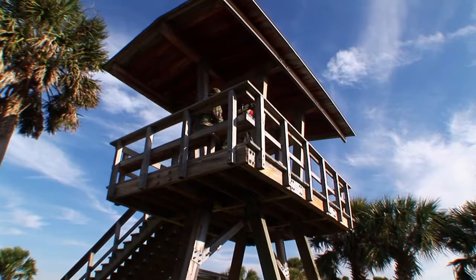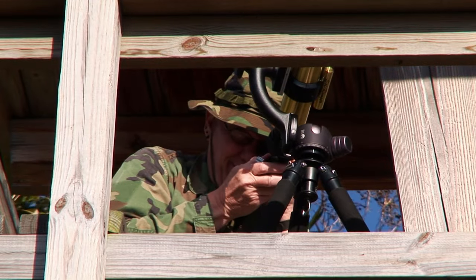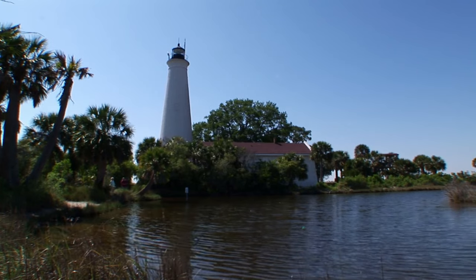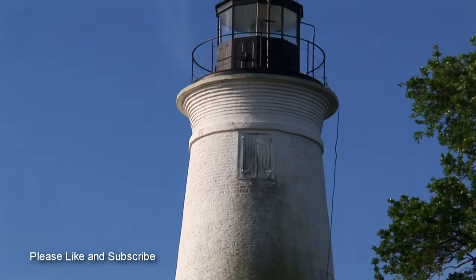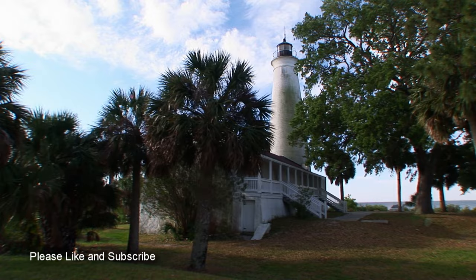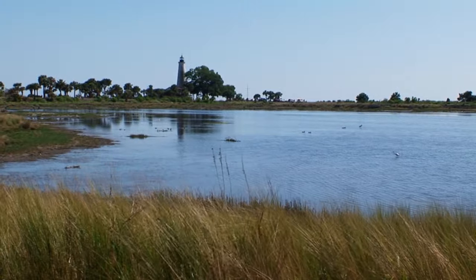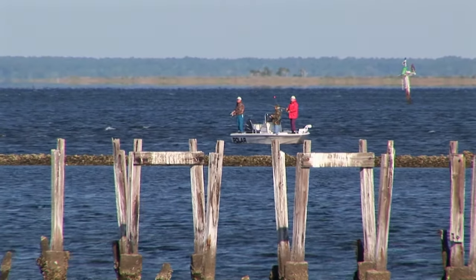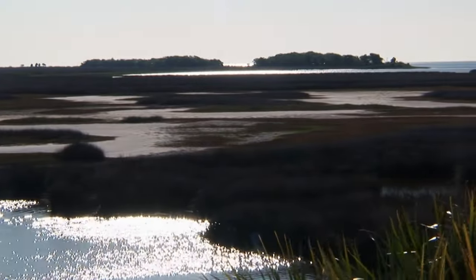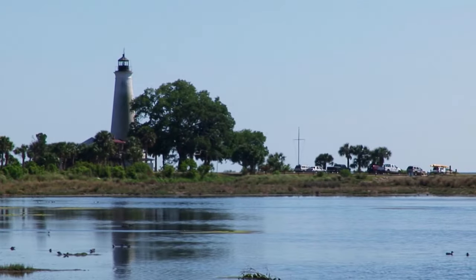St. Mark's is a favorite place for bird watchers who can look out from this sturdy tower next to the lighthouse. The lighthouse was built in 1842 and has a 12-foot base of limestone rock. During the Civil War, the Confederates tried to blow it up and seriously damaged the base of the tower, but it survived and stands like a jewel in the midst of the 68,000-acre wildlife refuge. The interior of the lighthouse isn't open to the public except on special occasions, but a trip to this park is certainly worth the drive.